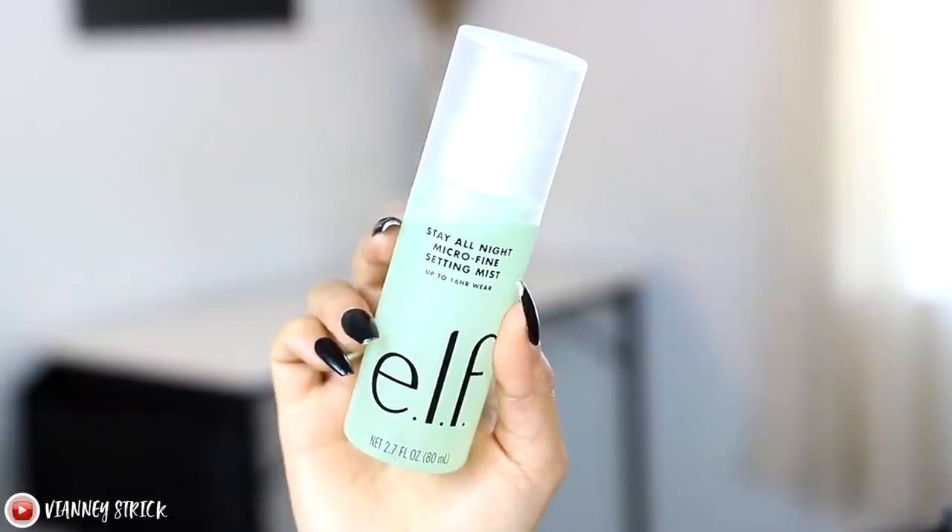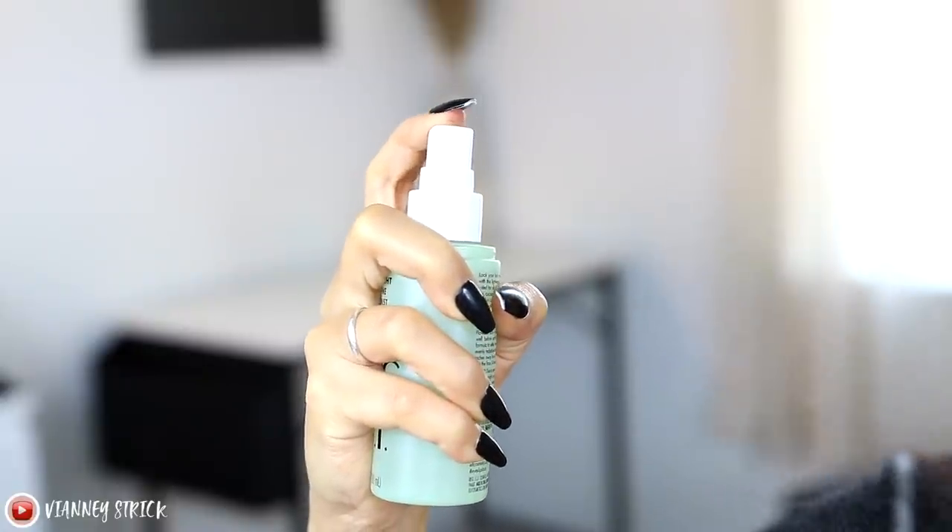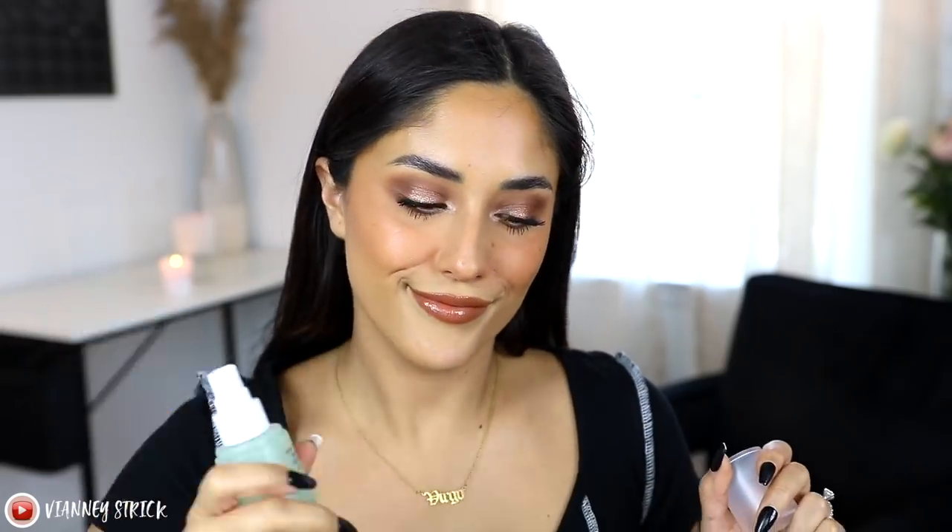To finish this look we're going to set it and literally forget it. This is the ELF Stay All Night Micro Fine Setting Mist with up to 16-hour wear, at $10. It locks in your makeup and is infused with cucumber fruit extract, aloe, and green tea leaf extract to hydrate and soothe the skin. The micro mist is very fine but covers your whole face without soaking it — I've never had issues with blobs. It makes your makeup last so long without drying out your skin. I have normal to dry skin and it works perfectly; friends with oily skin love it too. I'm not wearing any highlighter today and all these products combined have given me such a pretty glow.